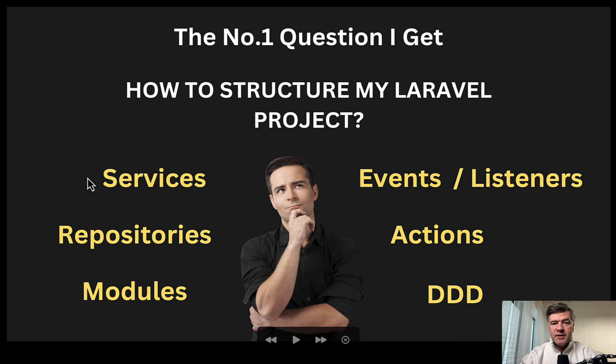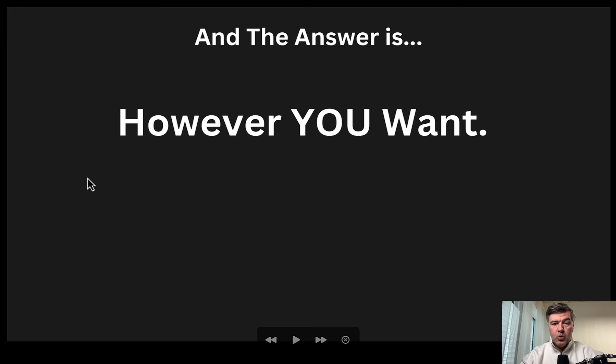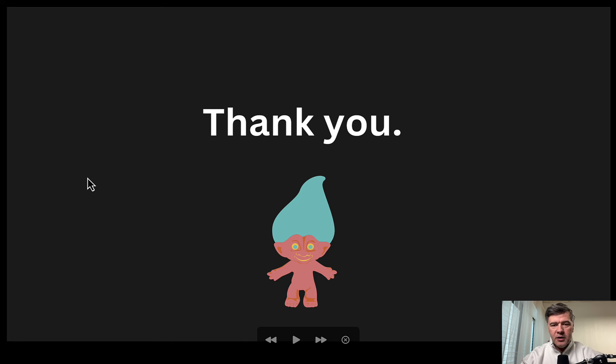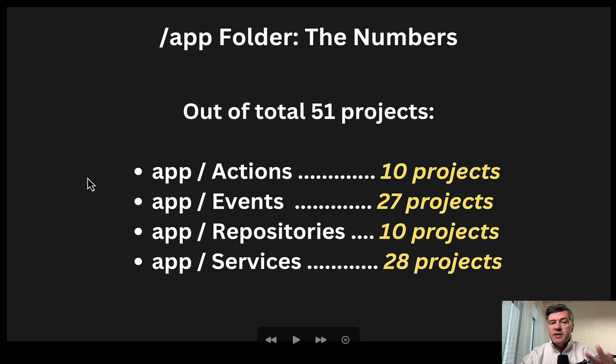Now let's dive inside. The number one question I get in general is how to structure Laravel projects — should I use services, repositories, or something different? The answer is: however you want, or however your team wants. But let's continue with the numbers. Actions, events, repositories, and services — I deliberately listed them in alphabetical order, not by popularity. The answer is services: 28 projects out of 51 use services.